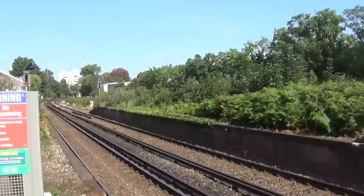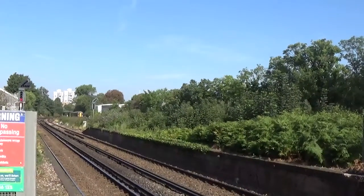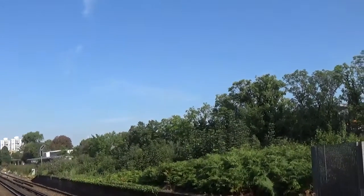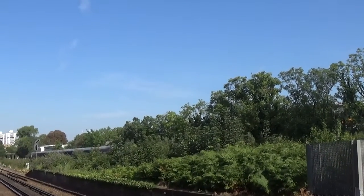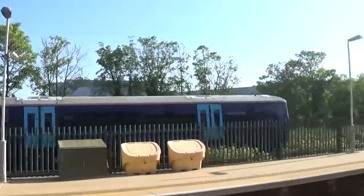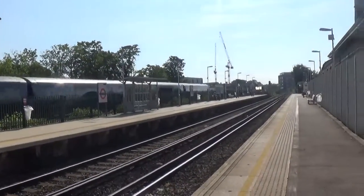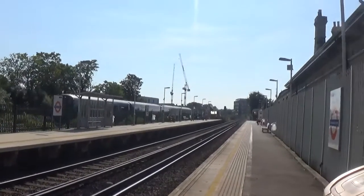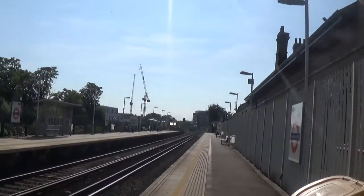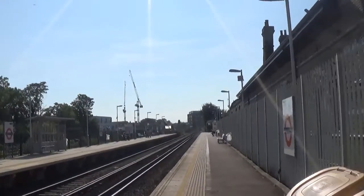Our first train to pass by will be a South Eastern service going from London Victoria to somewhere — I haven't logged on to old trains range because I've only got about 10 minutes here. Looks like this is forming a service to Ashford International. 377514 — so one of the converted Southern units that's now been converted for South Eastern work down to Ashford. This is really bad with staring into the sun.